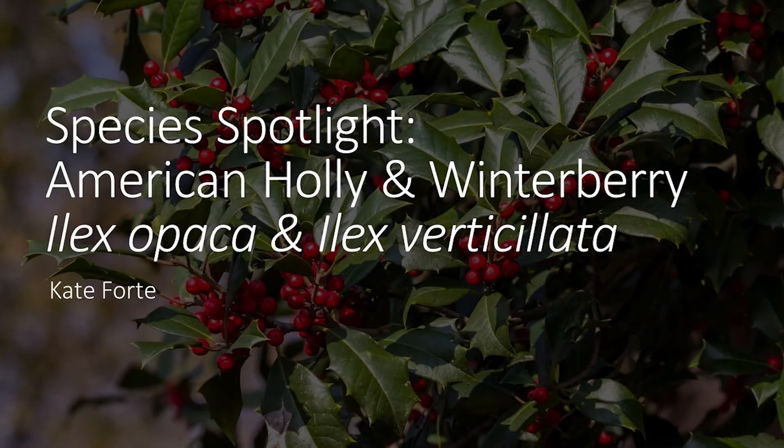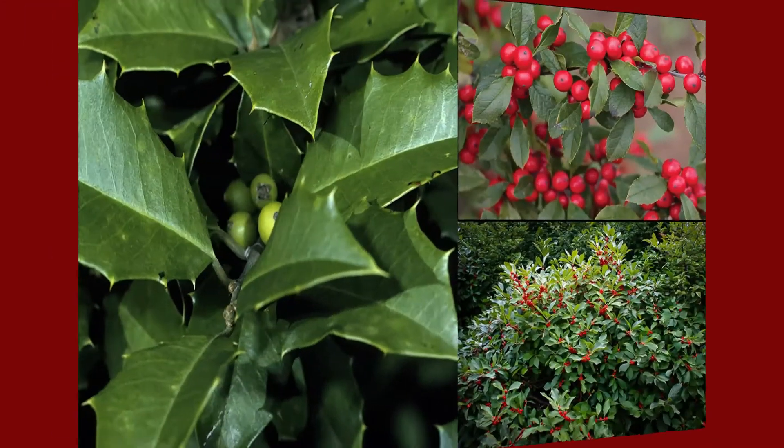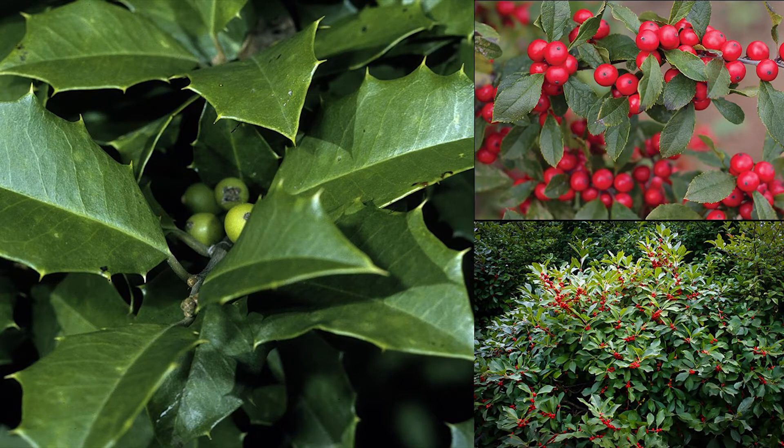Hello and welcome to another species spotlight. As winter approaches, a very common plant genus always pops into my mind when thinking of plants in the winter — the hollies. The holly genus is made up of over 400 species of flowering trees and shrubs, and throughout the county parks you may find two species in particular: the American holly tree and winterberry.